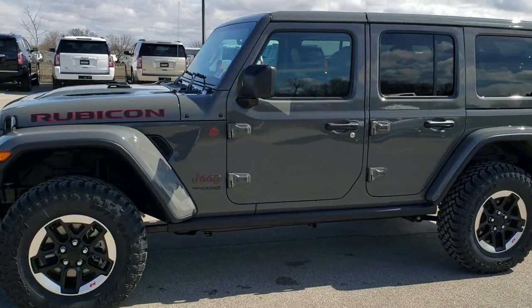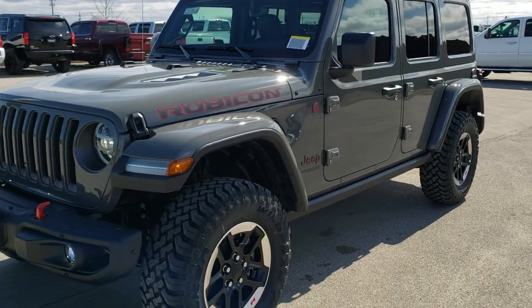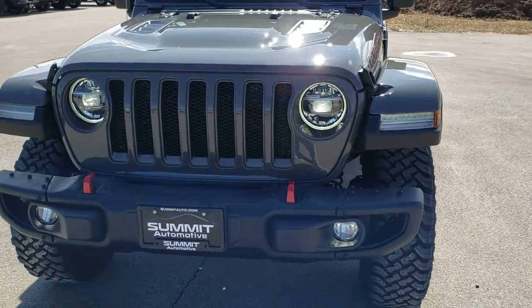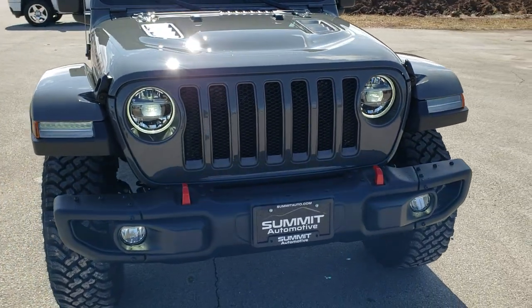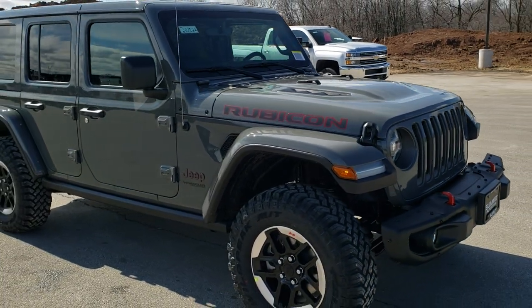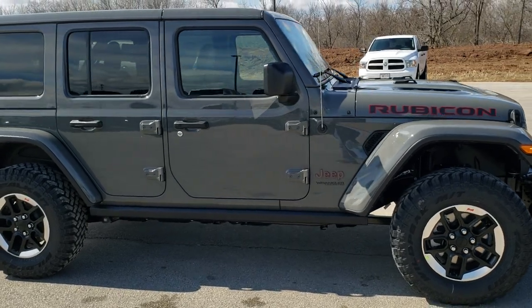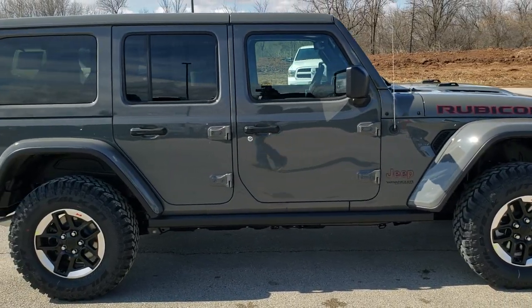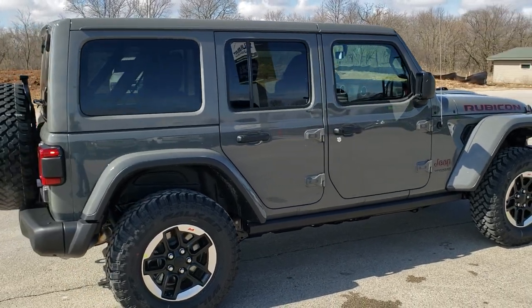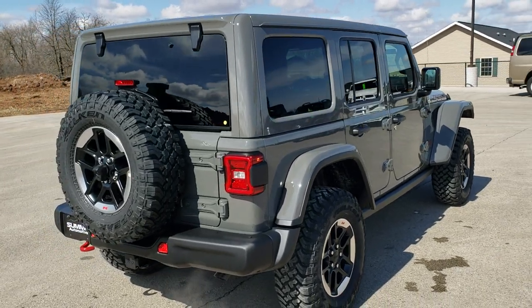This is stock number 20J122. We are here at Summit Automotive in Fond du Lac, Wisconsin, your new and used Jeep and Jeep Wrangler headquarters. Today we are checking out this brand new 2020 Jeep Wrangler Unlimited Rubicon. This vehicle has a 3.6 liter Pentastar V6 motor with the 8-speed automatic transmission, gets 22 highway miles per gallon, 18 city for a total average of 20.